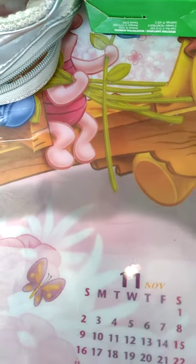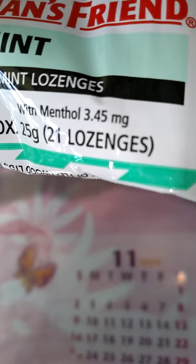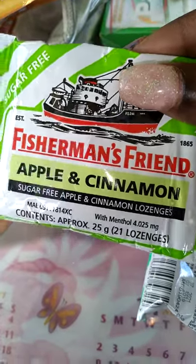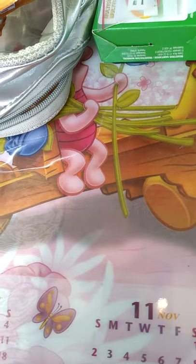I also went ahead and got some Fisherman's Friends. I got the sugar-free mint, which has 21 lozenges in the pack. Then I got another one — the apple and cinnamon flavor, which tastes really good.